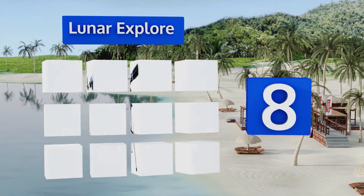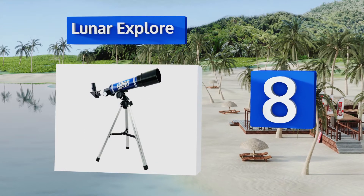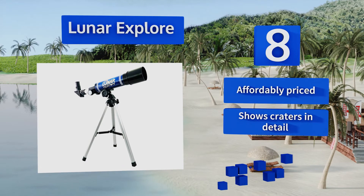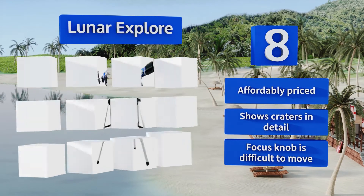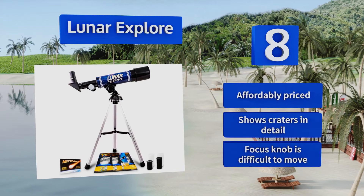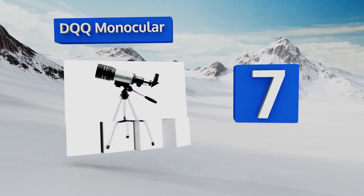At number eight, if your child is fascinated by the moon, opt for the Lunar Explorer from Discover with Dr. Core, which comes with a bonus meteorite chunk and a helpful guidebook. This product is backed by a satisfaction guarantee for peace of mind. It's affordably priced and shows craters in detail, however its focus knob is difficult to move.